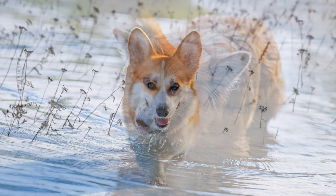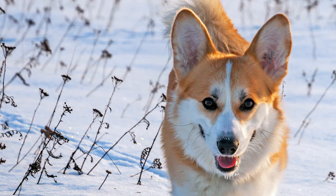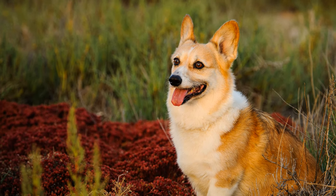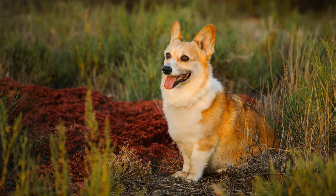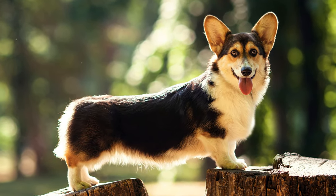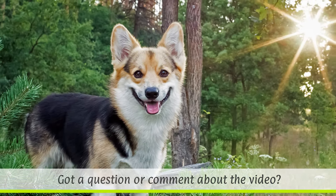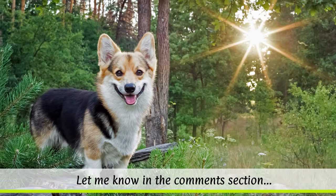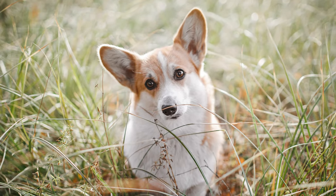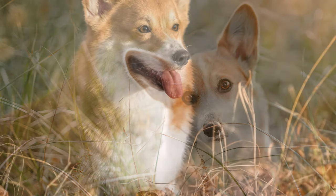Their life expectancy is around 12 to 14 years. Their weather-proof topcoat has a dense undercoat and is of medium length. The fur of the Pembroke can be red, sand-coloured or black. White markings on the legs, chest, neck and head are permitted. With the Cardigan, however, a three-coloured, brindle, sable or blue merle coat is also permitted, and the fur may also have white markings. Furthermore, a Pembroke's ears are slightly smaller than those of a Cardigan, and its build is somewhat more compact.